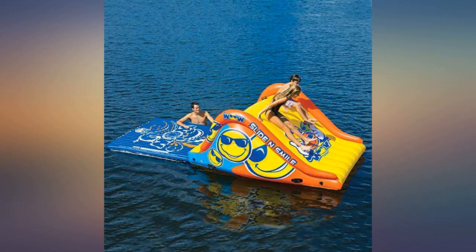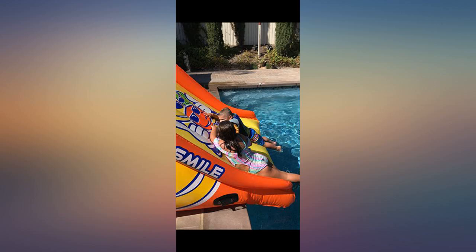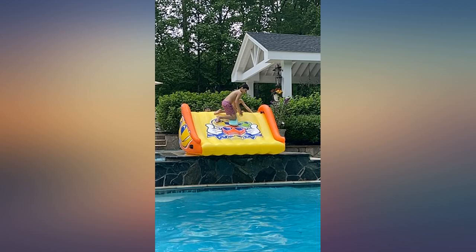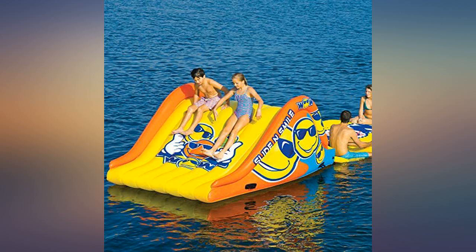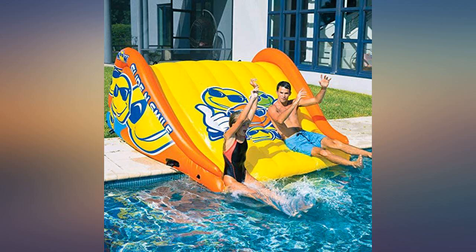The boys love these slides and needed a new one for the coming pool season, so this was part of their Christmas. I have seen WOW water sports products used by them already, ages preteen to single digits, and they love them for pool fun. Not an inexpensive gift, but one that I know they will use daily during pool time. Great fun product for kids and adults.